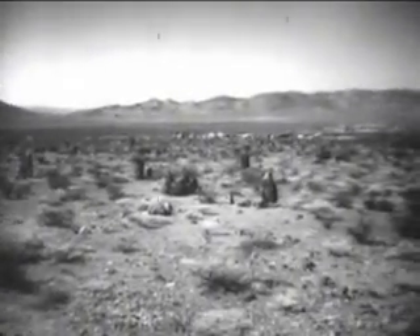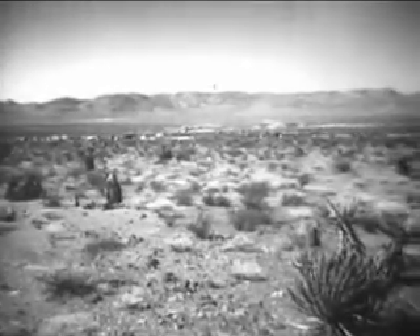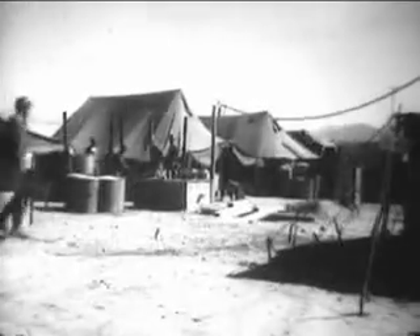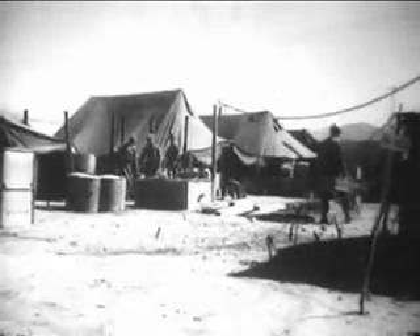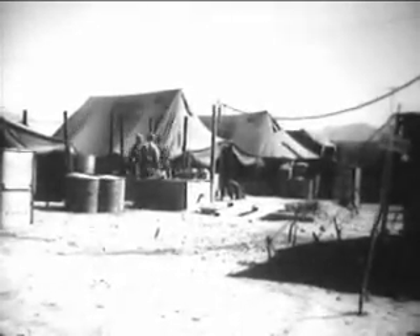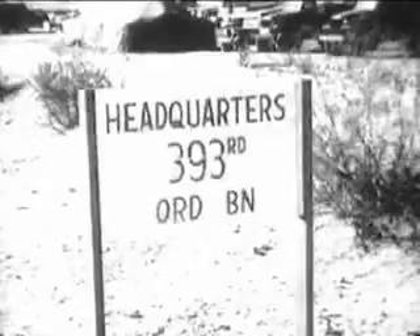In this remote desert area, about 75 miles northeast of Las Vegas, Nevada, in a land where lizards and sand flies are the only living things, a tent city — Camp Desert Rock — now stands. Here, the participating troops, observers, and service units, numbering more than 5,000 people, will live during the exercise.